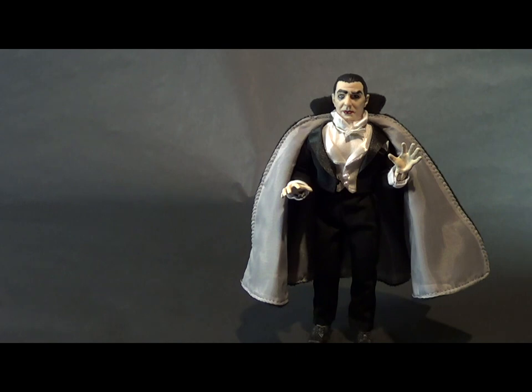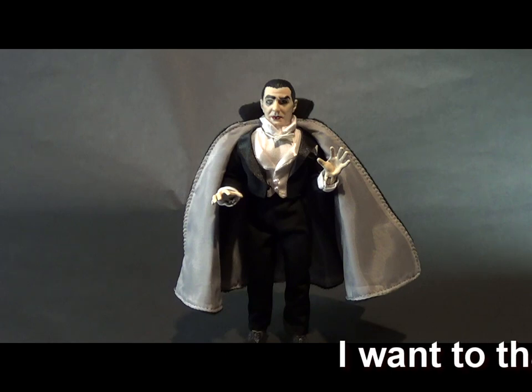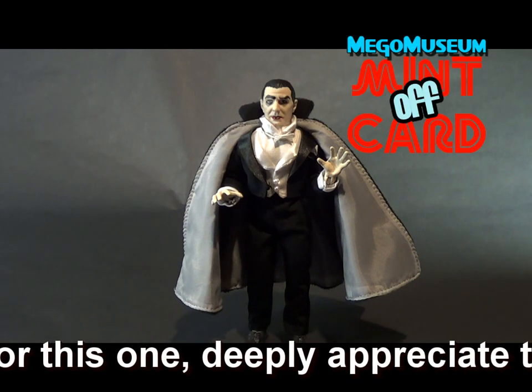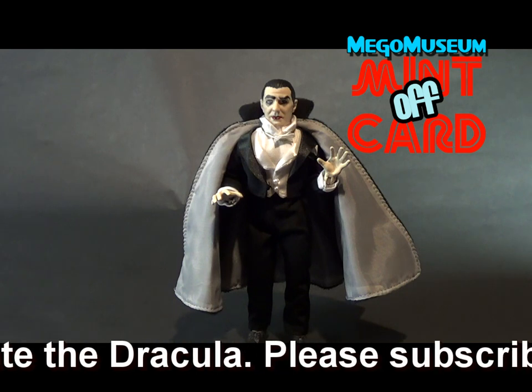What do you think of Dracula? Let me know on our Facebook page, our forum, or on Twitter at Mego Museum. Let me know what you think of this figure and this video. Thanks for all your feedback, kind words, and your support — very grateful for it. Until I talk to you next time, bye!